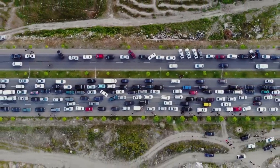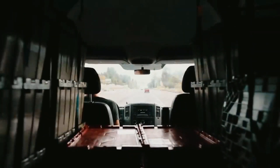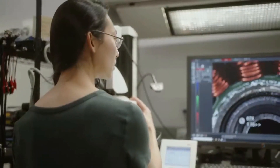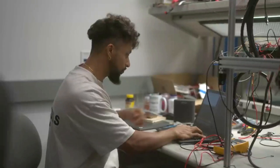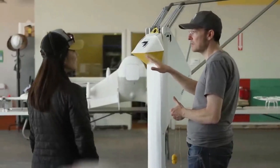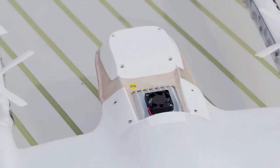But here's the real question: what happens when the delivery drone gets lost? Do you think it has a GPS, or does it just wing it? To sum it up — drone deliveries — the future is now. Who needs human interaction, privacy, or a clear sky when you can have flying robots delivering your every whim at the touch of a button?